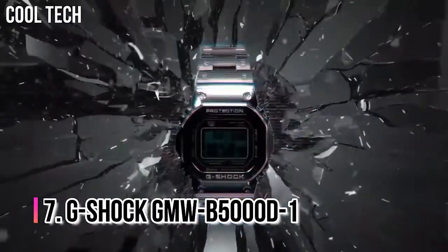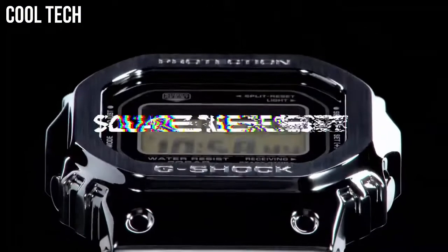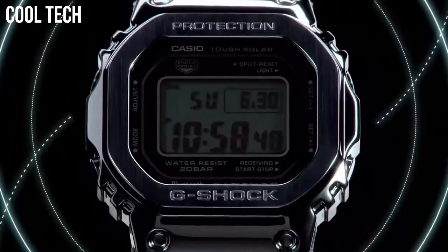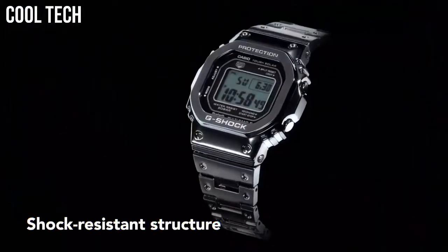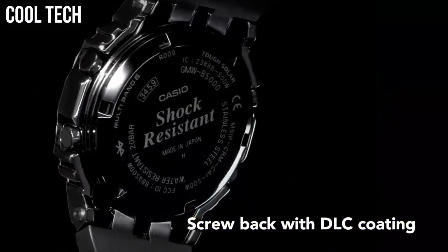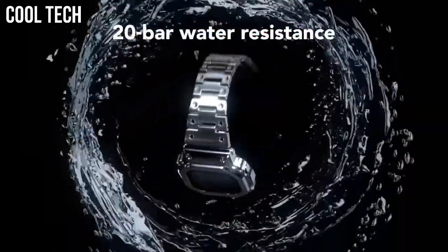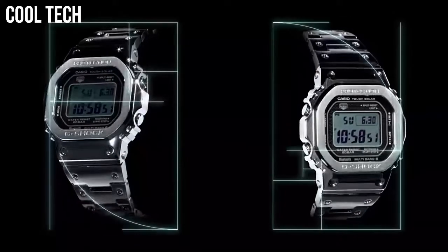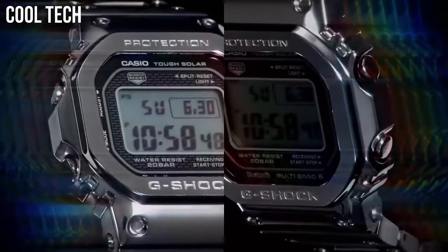Number 7: G-Shock GMW-B50000D-1. It has full shock resistance and 200-meter water resistance. Casio also added the latest technology, such as tough solar power, multi-band 6 automatic radio timekeeping, and Bluetooth mobile link, which allows the watch to automatically sync the time through a smartphone. Display type: digital. Case diameter: 43.2 millimeters. Case thickness: 13 millimeters.